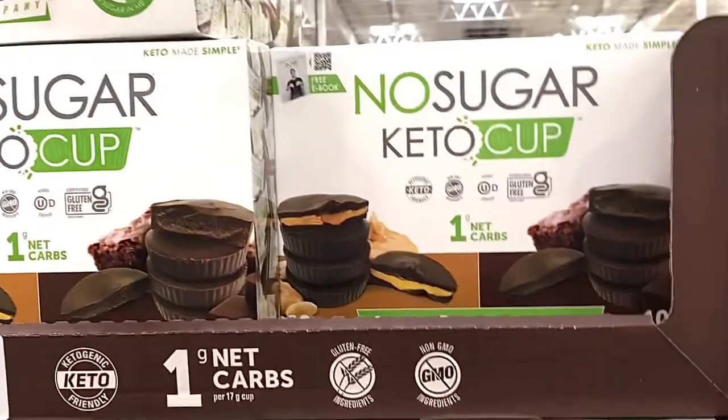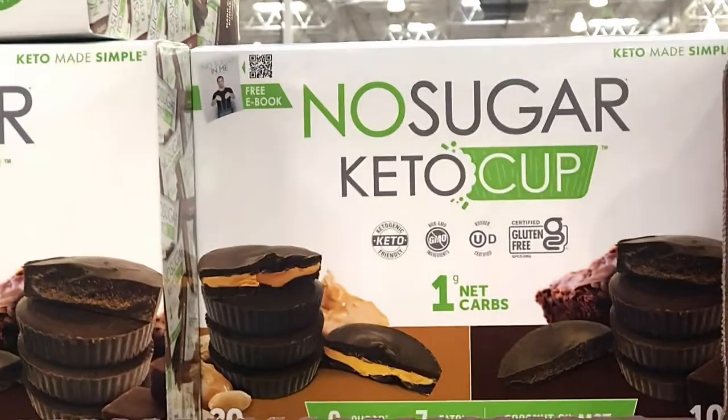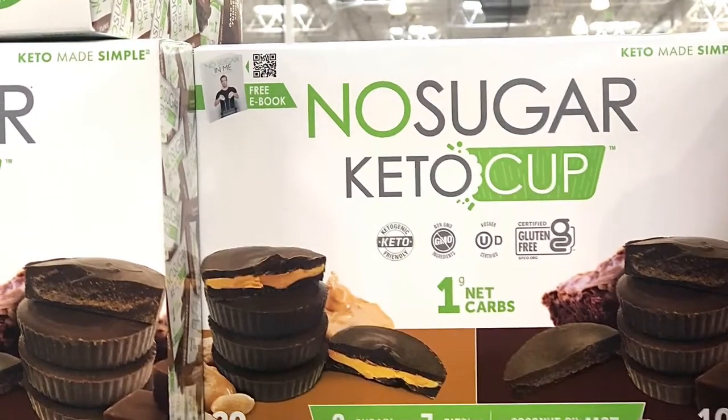That's it, guys! Just wanted to show you a few keto things that they had at Costco. Thanks so much for watching — don't forget to hit that thumbs up, and we'll see you on the next episode. Bye, everybody!